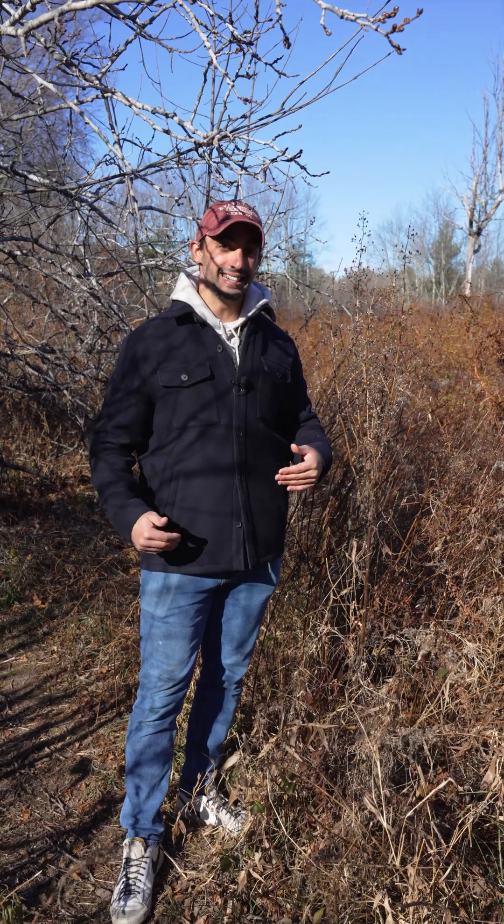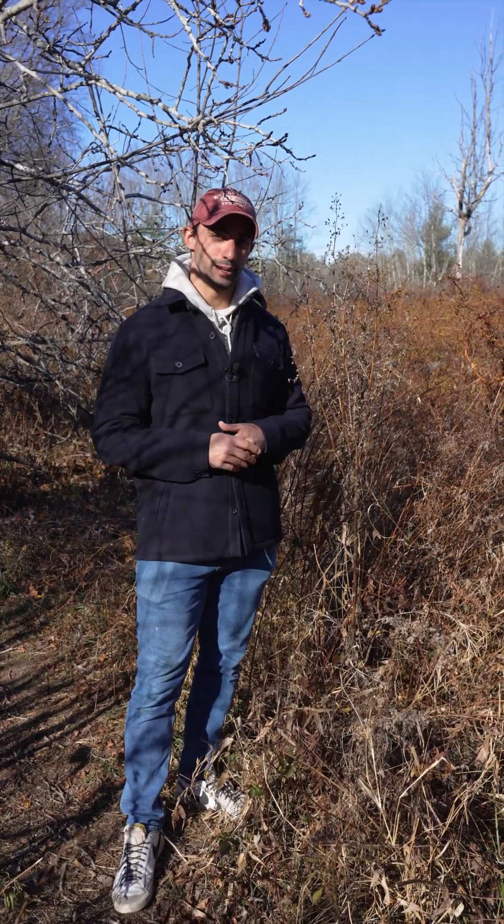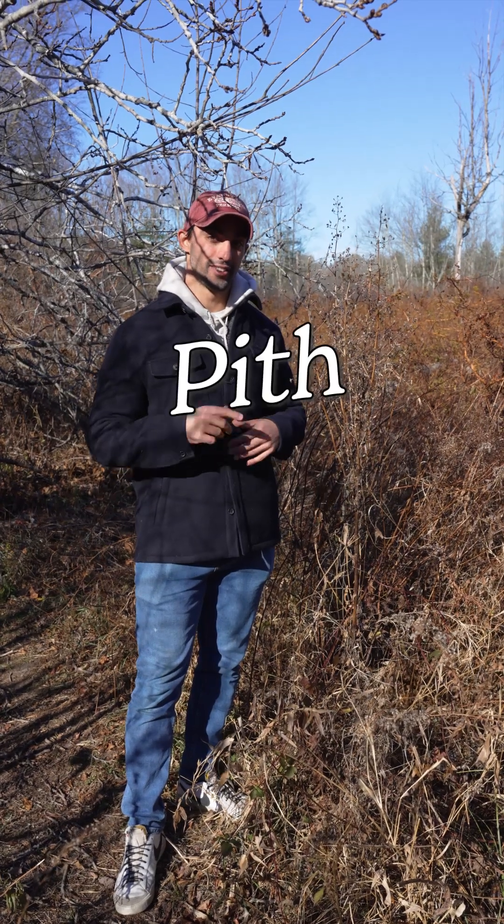It took me about 18 years to grow this tall. This plant did it in one growing season. Today we're talking about structural investment and the pith. Let's botanize.